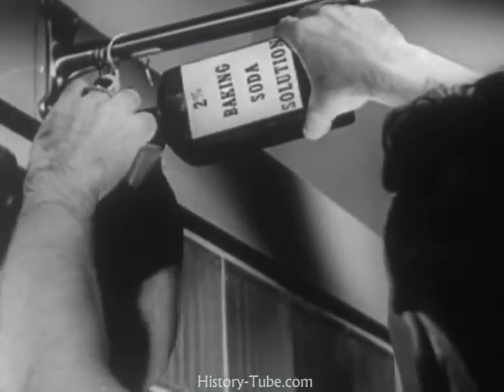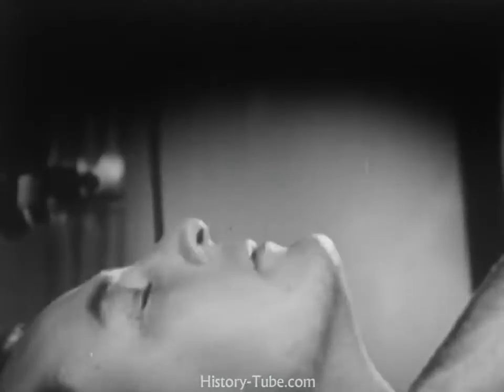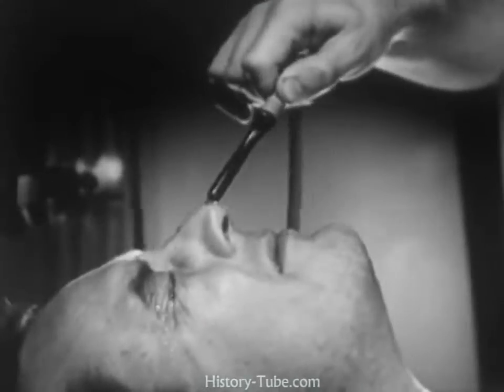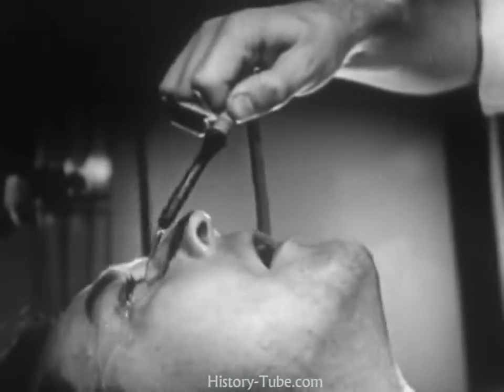Now to actually irrigate your eyes, fill an enema bag with the prepared baking soda solution. Have someone help you irrigate each eye with a steady stream for at least two minutes. Alternate back and forth from one eye to the other, so that injury from the gas does not develop in one eye while you are treating the other.